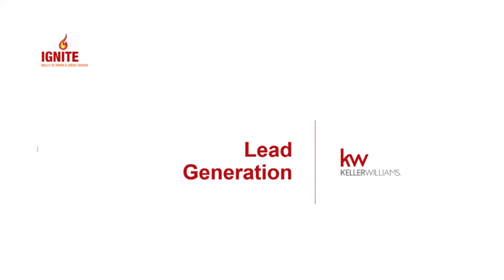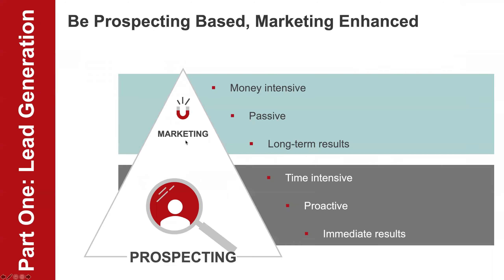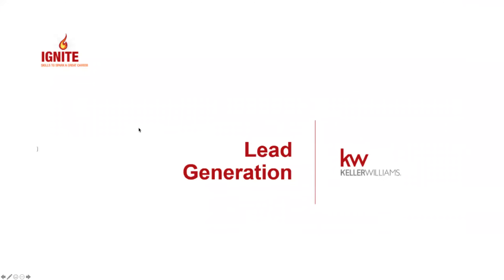Lead generation is important because every business in the world needs to tell people about what they do and then offer them something. A brand new grocery store — people don't just show up. Every company when starting out advertises and we have to lead generate to say, 'Hey, I'm open, I'm in business.' You might be a secret agent — you're in real estate yet you don't tell people. I did this when I started: I got mad when people bought and sold homes and didn't call me, when I was the one who didn't tell them I was in real estate and didn't have a system to stay in touch.